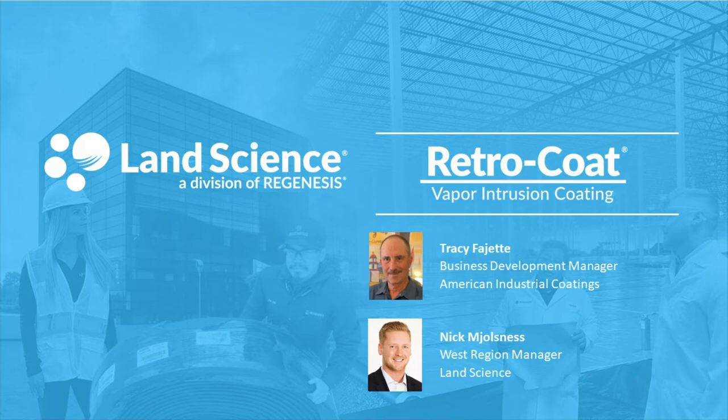Using the best testing and surface preparation method for each project to ensure long-term success. We're also pleased to have with us today Nick Nelsness, West Region Manager of the Land Science Division of Regenesis. Nick's role includes providing technical support in the design and installation of TerraShield, NitroSeal, MonoShield, and Retrocoat vapor mitigation systems, and educating the environmental community on advancements in vapor intrusion barrier technology, implementation, and quality control. Nick is a technical sales expert specializing in assisting clients with solutions for the redevelopment of brownfield properties. With that, I will hand things over to Nick Nelsness to get us started.